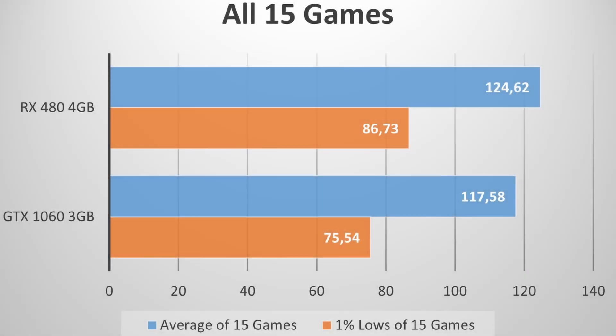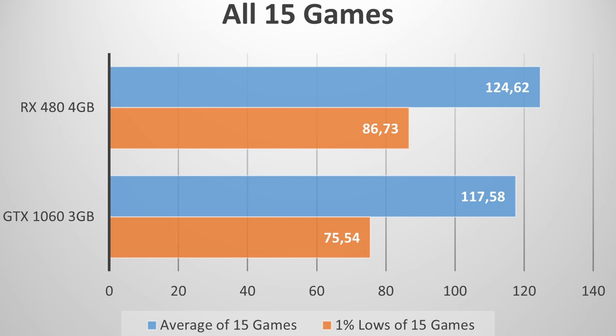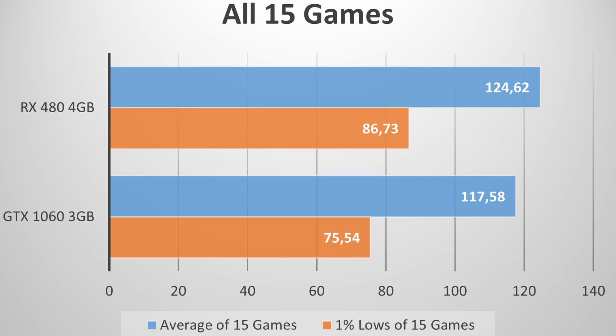Taking the average FPS and 1% lows of each GPU across all 15 games: the RX 480 delivers 125 average FPS while the GTX 1060 averages 117 FPS — the RX 480 is 6% faster overall. Though in some games such as Doom Eternal the difference is much bigger, so make sure to look at each game individually based on what you want to play. The RX 480 is also 15% faster in terms of 1% lows.